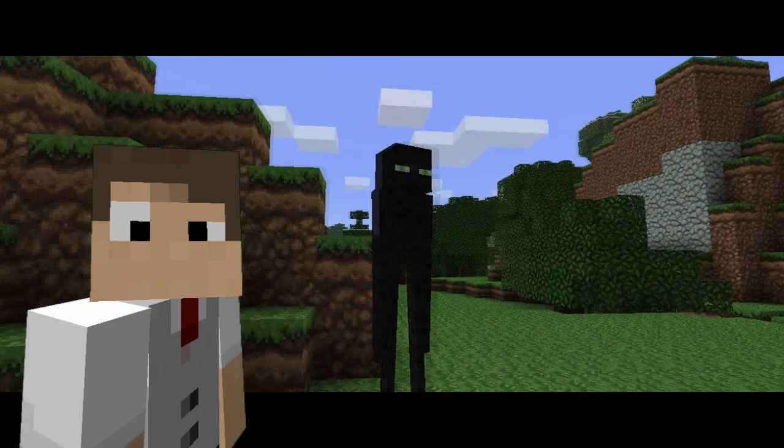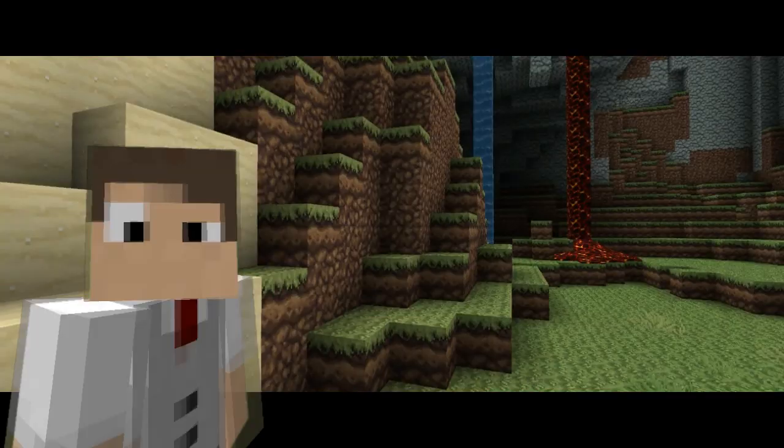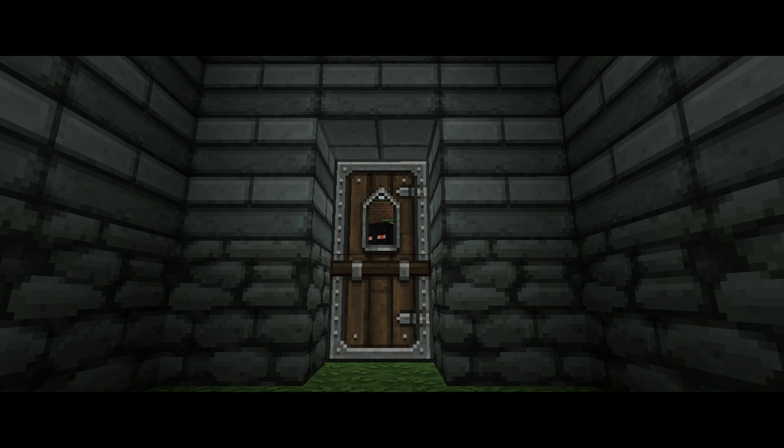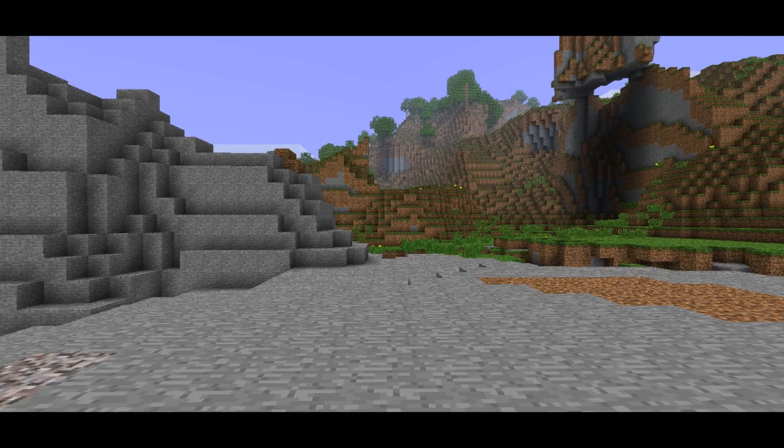Now, upon sight with an adventurer, they will freeze up, and upon the adventurer averting their gaze, they will attack. If the adventurer was to run, the Enderman would teleport right behind them. Don't try hiding in your little shelter either — they'll just tear down the door.